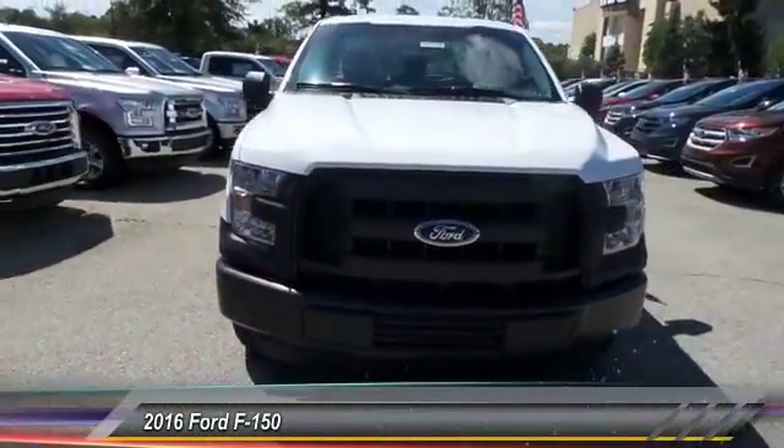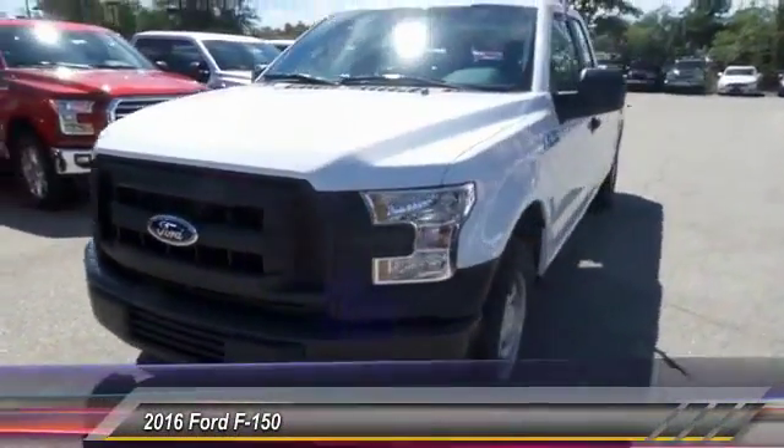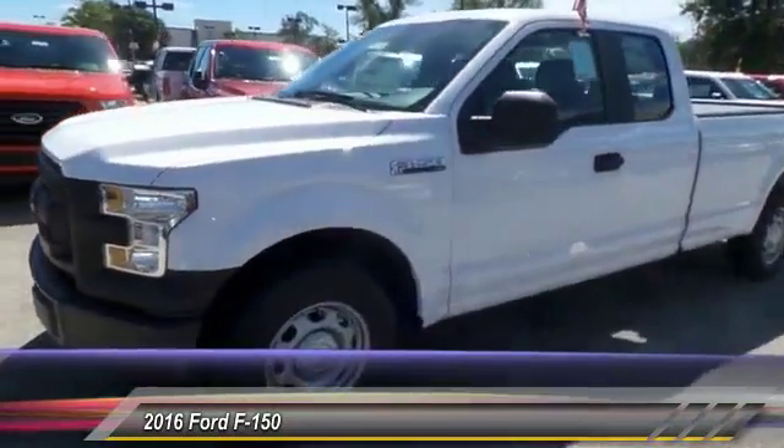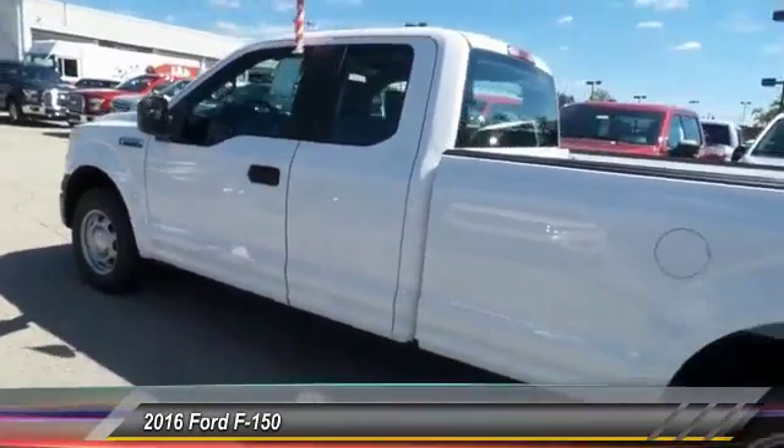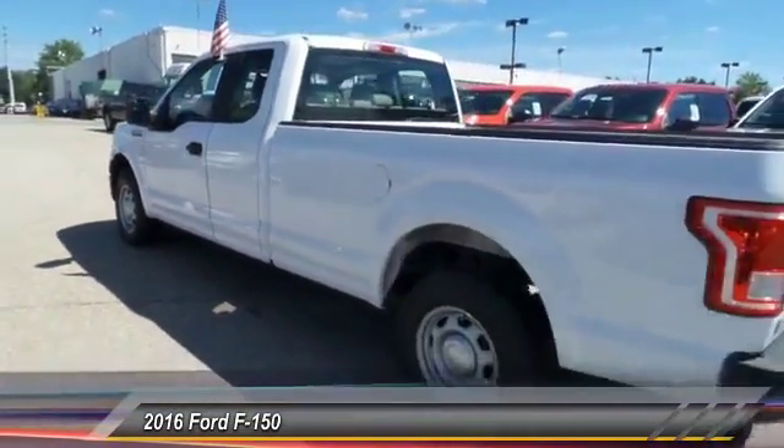The 2016 Ford F-150. A Ford F-150 knows how to handle any situation. It's built to follow orders. No whining. And it's priced below $30,000.